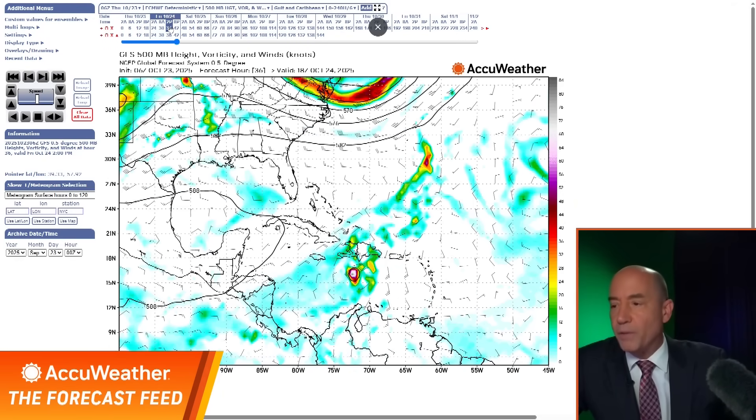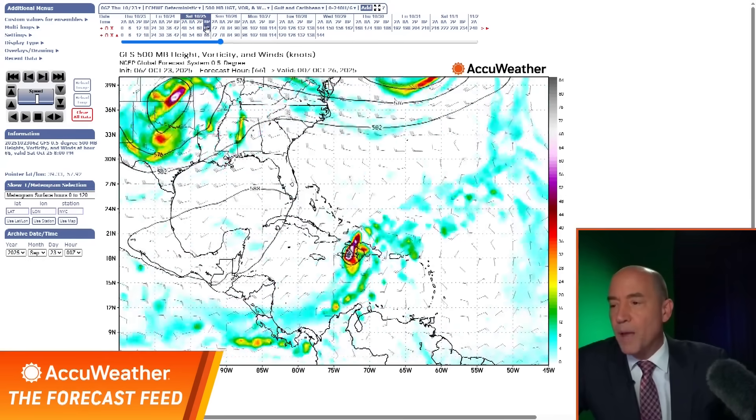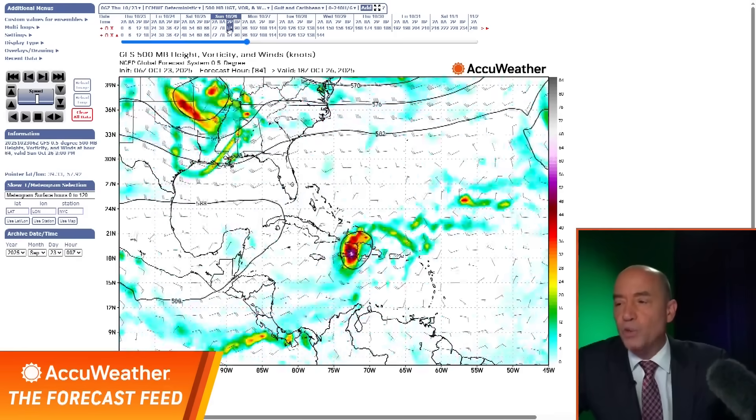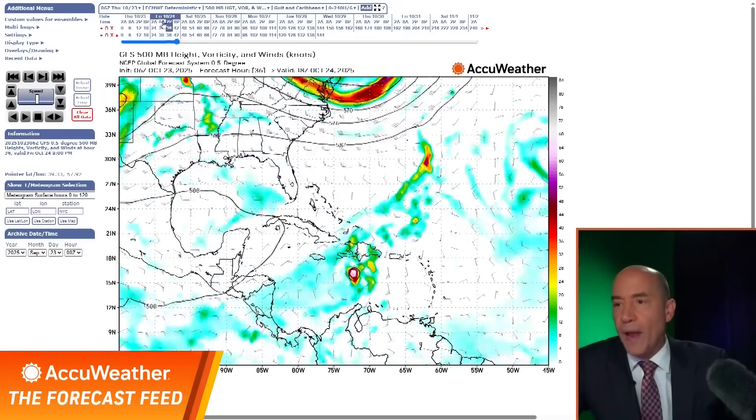Watch what it does — it's never wavered. It says it goes north, and it's not a strong system, but it stalls across Hispaniola. This would be a disaster for Hispaniola, not because of wind, but because of rain. That's the northern track I just showed you — and then it pulls away.